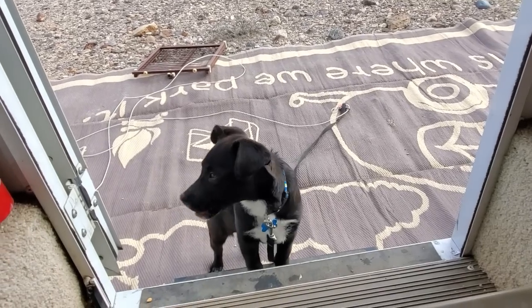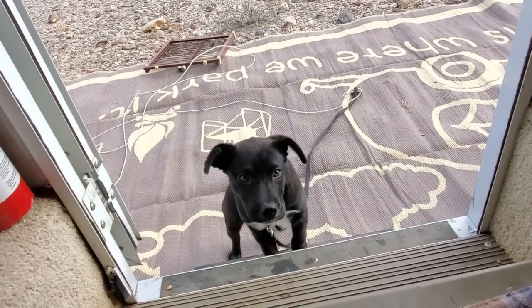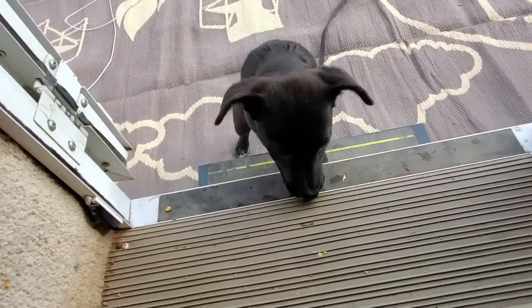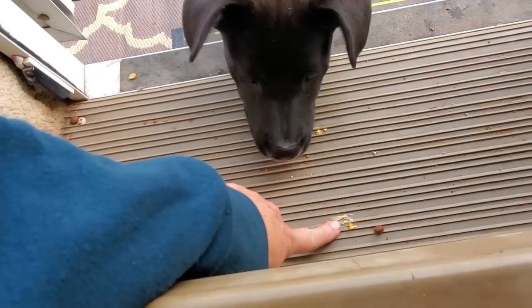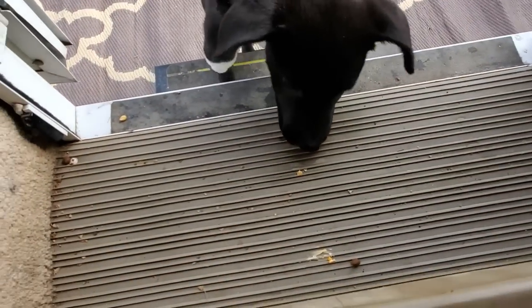She is microchipped — many of you have asked that. And she is spayed. She came chipped and spayed from Best Friends Animal Society; they do all that automatically before you get the dog, no matter how old the dog is. I got her at four months old and she was already spayed, which is a little young, but they want to make sure they do their part to control the unwanted pet population.